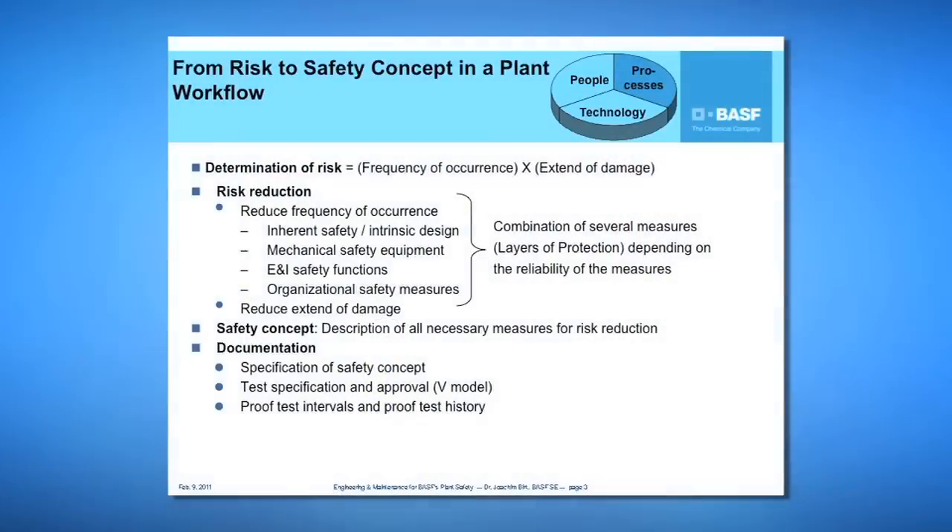In this slide, I will show our workflow from risk to a safety concept in a plant. This is a clear processes issue.